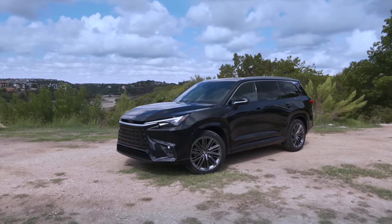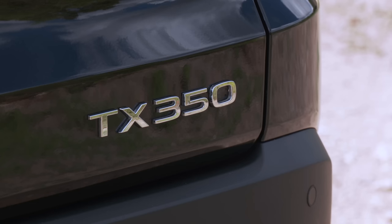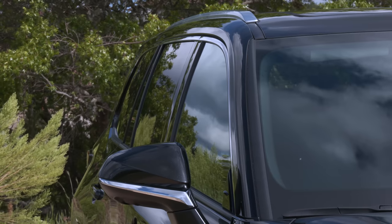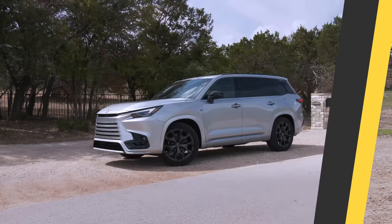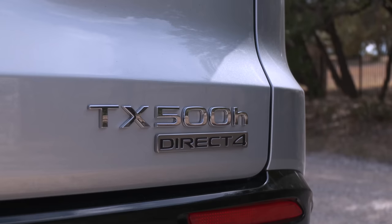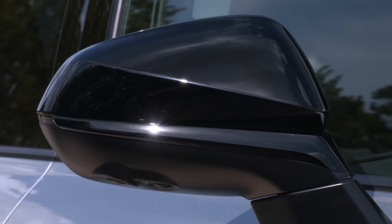There are three models. A front-drive TX350 starts at around $55,000. All-wheel drive adds just $1,600 — highly recommended, as it adds a more secure feel. Move to the 500h F-Sport Performance and prices rise significantly, beginning at some $69,000.